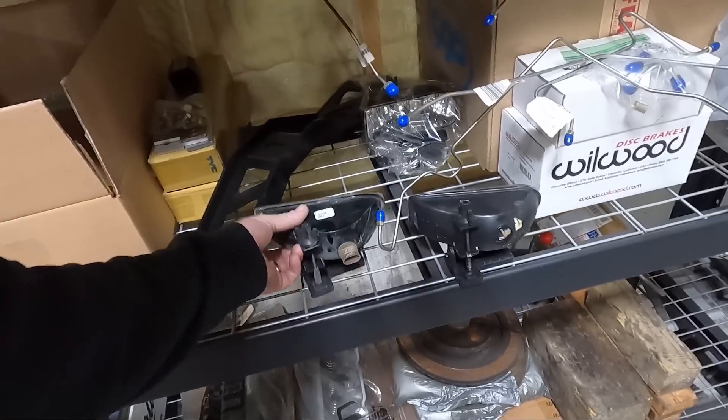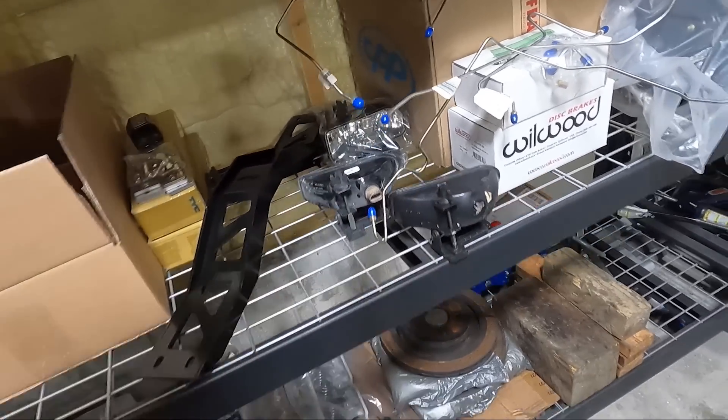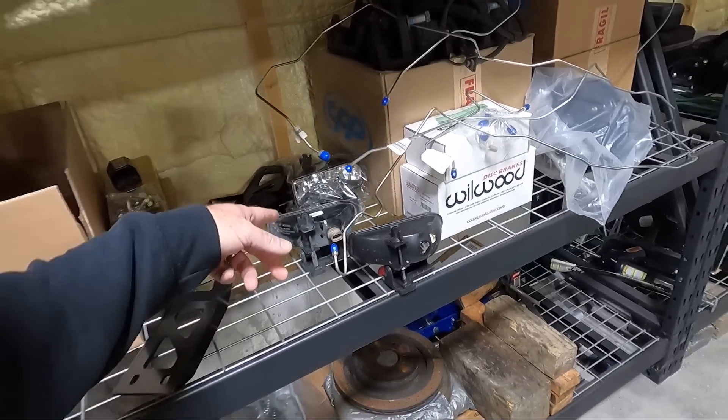I know they're expensive, but that may be your best option if you don't want them to bounce around. I'll list that stuff in the description. Let's go up and take a look at what we're going to do to the valance.